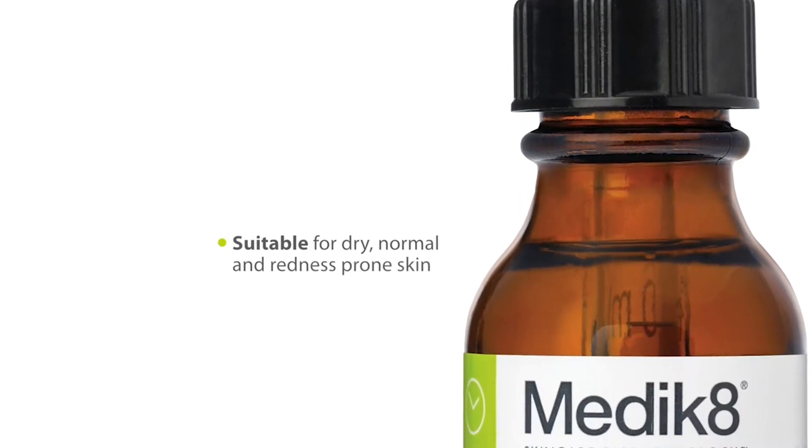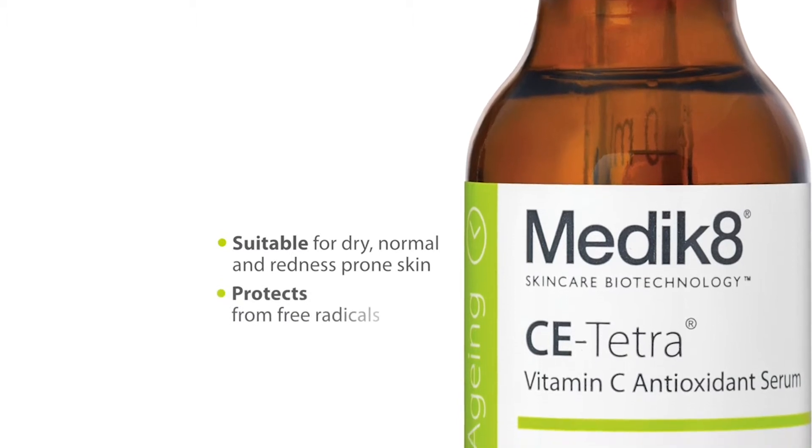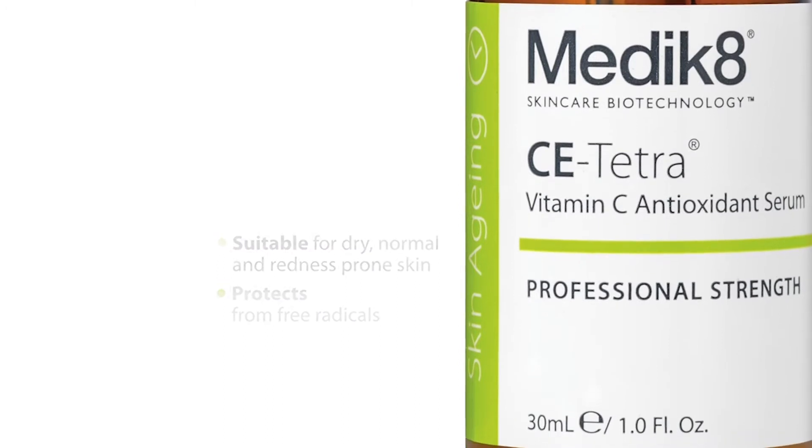CE Tetra is our high strength vitamin C serum suitable for dry, normal, and redness-prone skin. The fresh stable antioxidants help protect the skin from free radicals, which helps prevent premature skin aging.